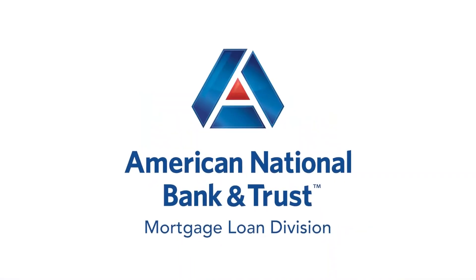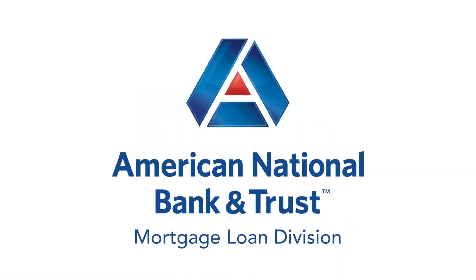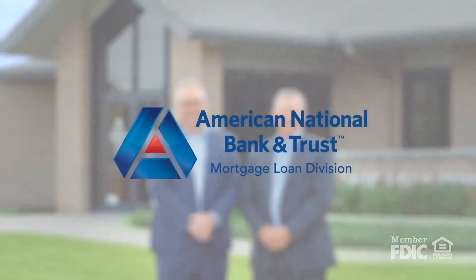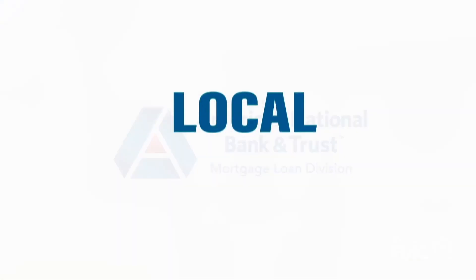And sponsored by American National Bank and Trust. Local means freedom. Local means commitment. Your mortgage loan with American National Bank and Trust, where local really means local. Member FDIC.